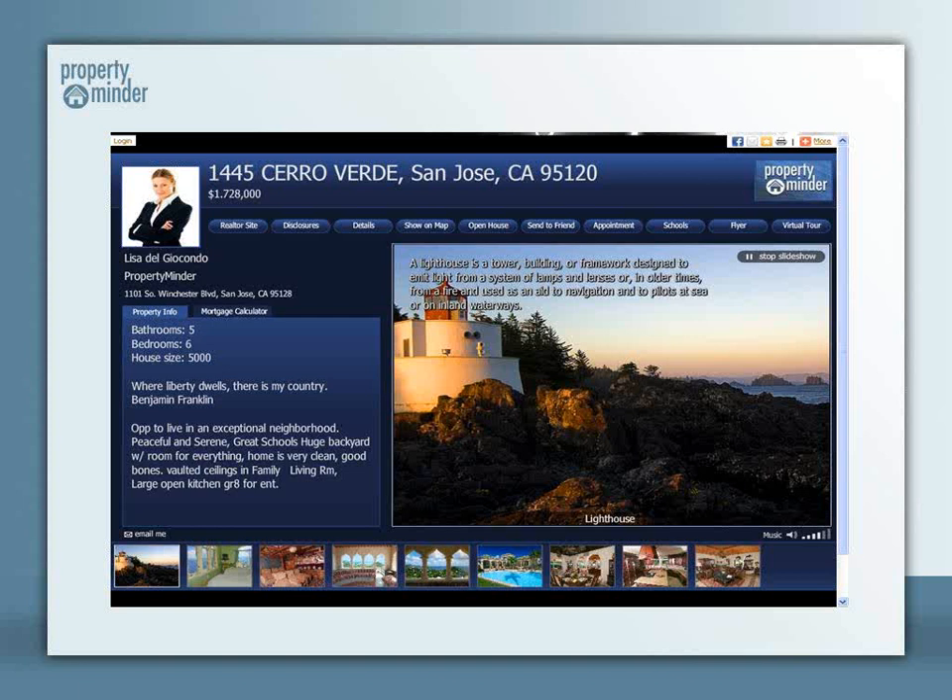including a one-year domain. PropertyMinder's websites are pretty easy to use. They have good-looking sites to showcase your listings with multiple pictures, information, and effects. It's kind of like a branded virtual tour, but we offer so much more, including lead capture,